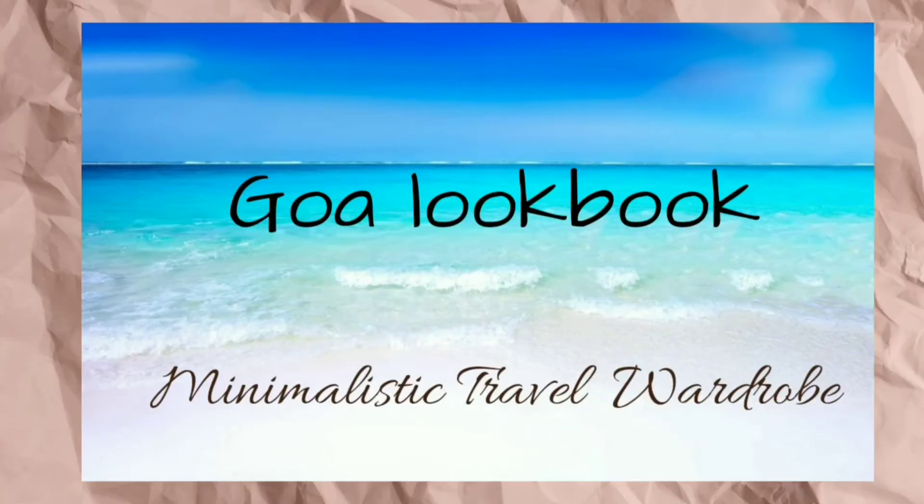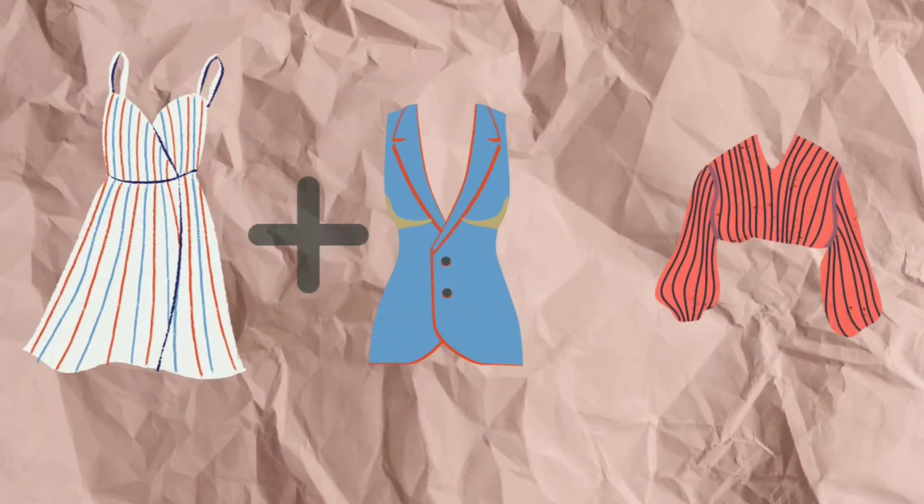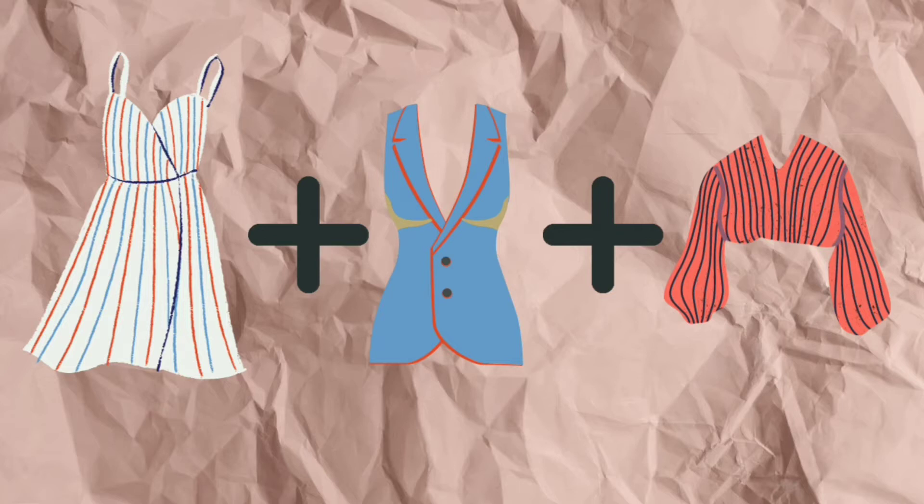As mentioned in my previous video, here's my Goa lookbook, which is also a guide to a minimal travel wardrobe. The outfits I have worn are not from online stores, so I won't be able to provide links. The main idea is to show you how you can build different outfits throughout the day while traveling with just basic pieces you already have in your wardrobe.